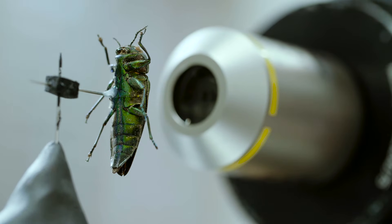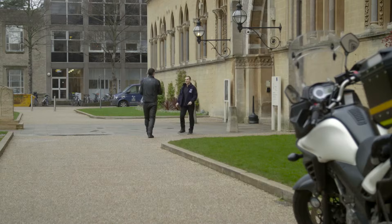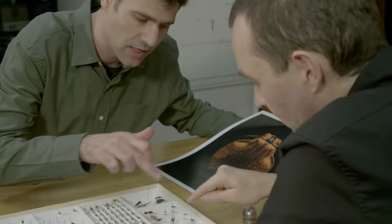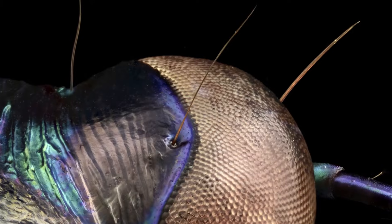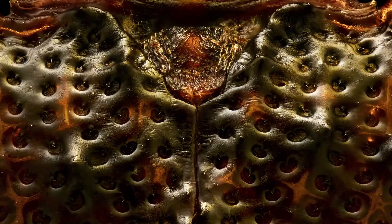I wanted to see how I could take my commercial techniques of lighting into that world. Initially Livon came to us and he had some photographs of beetles and flies and these kind of things, and they looked amazing. And then I showed him the files on the computer. I went zooming into the picture, until he saw the detail in the images. I was immediately blown away by them — the way they were lit and the incredible amount of detail that was in the images.